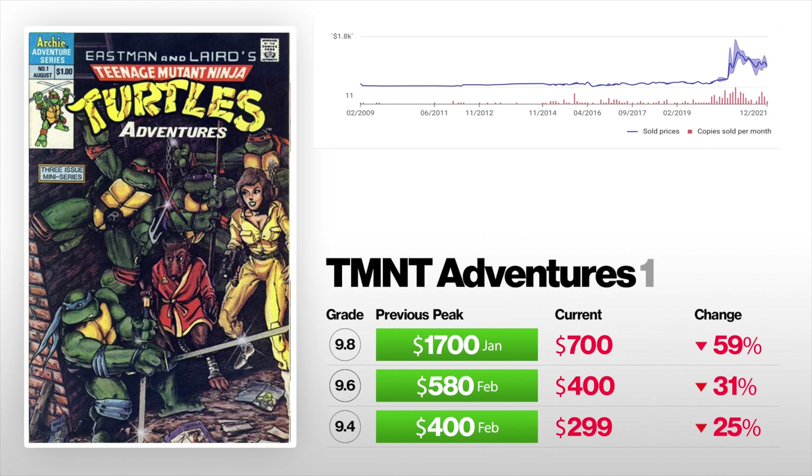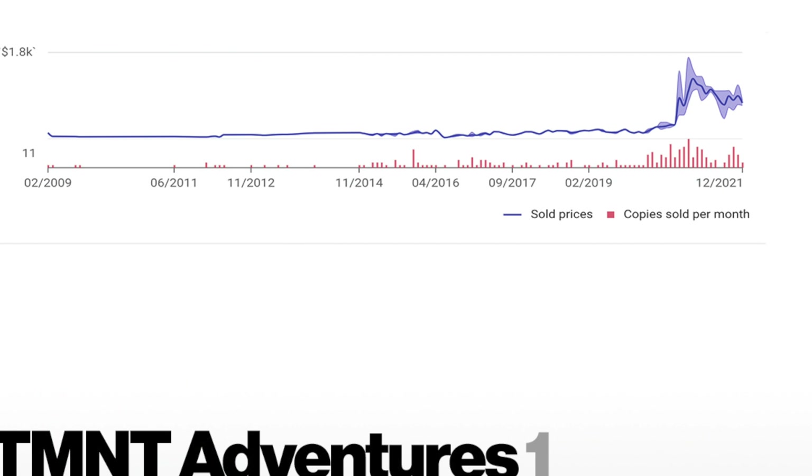Last one — we got Teenage Mutant Ninja Turtles Adventures number one. This is the first appearance of Rocksteady and Bebop in a comic book. A 9.4 selling back in February for $400, now currently sells for $299 — that is down 25%. A 9.6 sold in February for $580, now sells for $400 — that is down 31%. And a 9.8 sold back in January for $1,700, now sells for $700 — that is down nearly 60%.